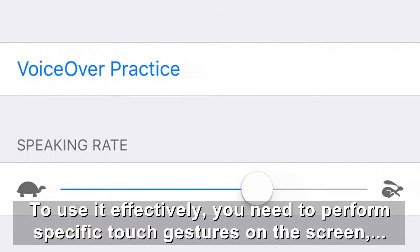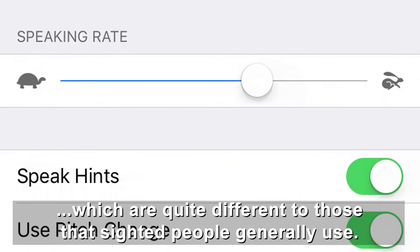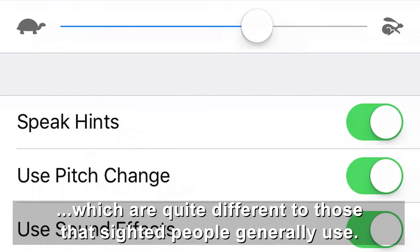To use it effectively, you need to perform specific touch gestures on the screen, which are quite different to those that sighted people generally use.